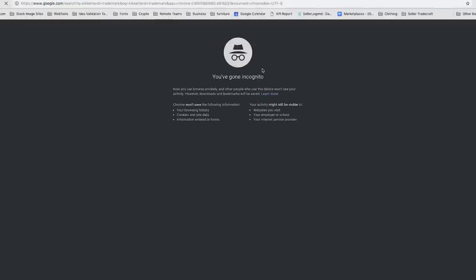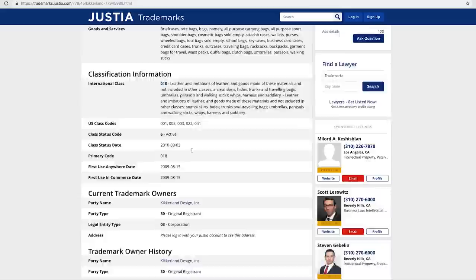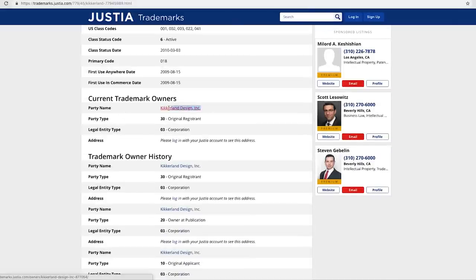We'll type in 'Kikrelin trademark' into Google. Since all trademark information is publicly available, you can click through and scroll down — you'll notice that the party name right here is Kikrelin Design Inc. So this is the actual name of the importer, the company that imported this product. It hasn't changed much, which means we have more than enough information to do a reverse search on their supply.